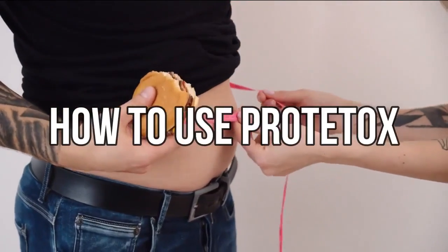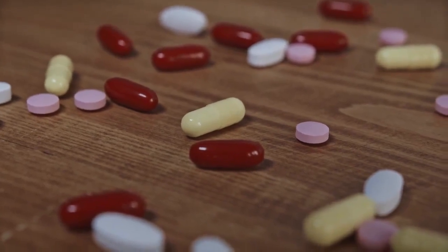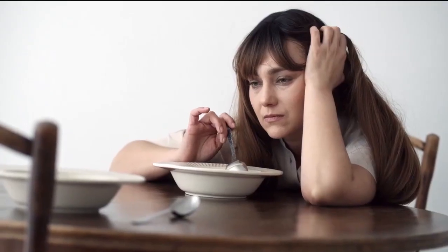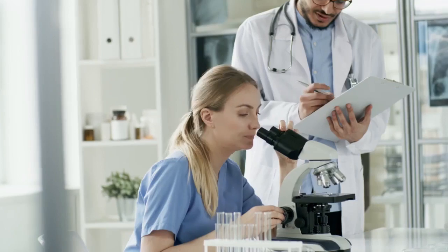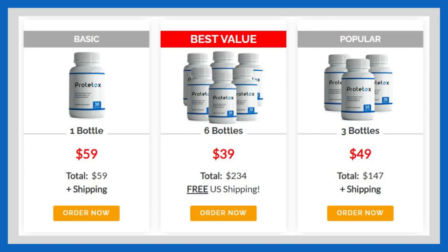How to use Prototox? Prototox comes in the form of oral capsules. Each bottle contains 30 capsules and covers a 30-day supply. Just take one capsule with a half glass of water every day with your evening meal. You can get the first results in a few days, but you need to take your treatment seriously — it's not a miracle. Each body reacts in a different way. Clinical studies show it's best to take Prototox consistently for at least 3–6 months to experience optimal results, so it's strongly recommended you take the 3-bottle or 6-bottle package.